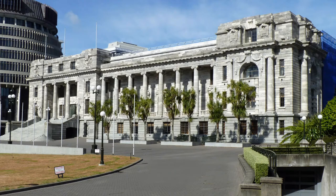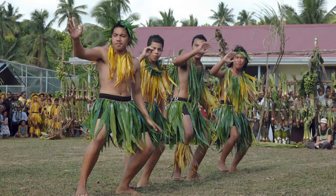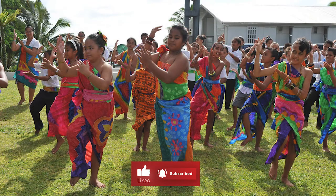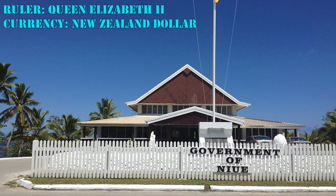The New Zealand Parliament restored self-government in Niue with the 1974 Constitution, following a referendum in which Niueans had three options: independence, self-government, or continuation as a New Zealand territory. Most of the population selected self-government in free association with New Zealand. With this status, people from Niue are citizens of New Zealand, Queen Elizabeth II is the head of state, and their official currency is the New Zealand dollar.